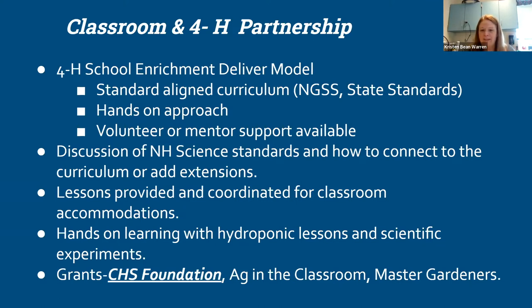For those not familiar with 4-H — and I know I have some extension colleagues and 4-H volunteers on — our club model is our largest delivery model here in New Hampshire, but school enrichment is still a delivery model we are growing. All of our curriculums are aligned to Next Generation Science Standards and state standards, so we come from a research-based curriculum that aligns well with classroom work.